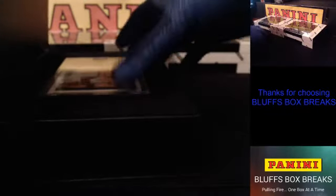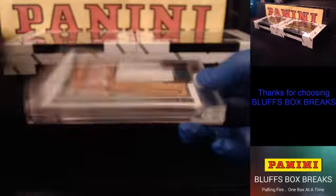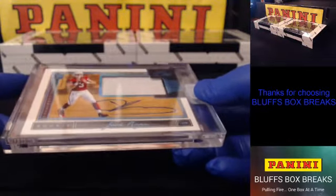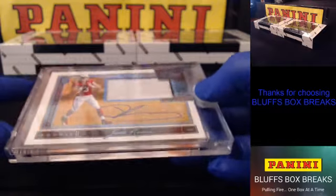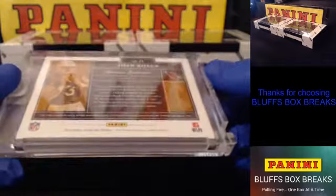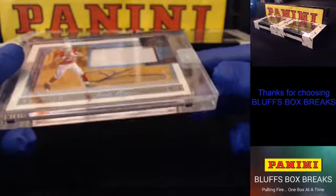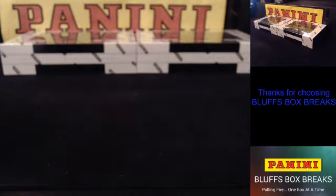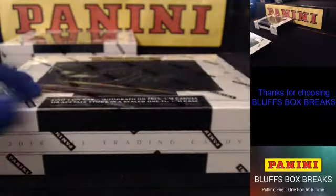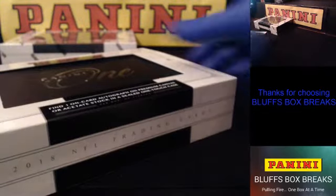Box 3 — for the Cardinals again, Josh Rosen. It's a 99, single color, maybe a little bit on the edge there. Very nice, Josh Rosen. Did better already than yesterday — there was a Rosen yesterday, but only one.